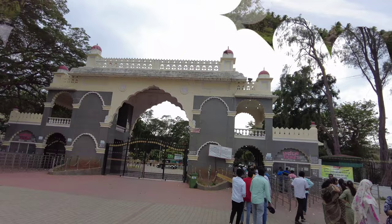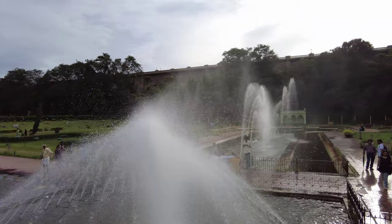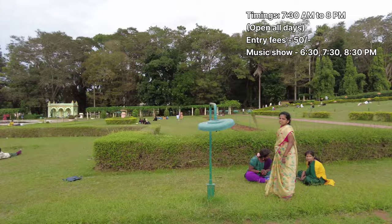KRS Dam is an iconic dam built over the river Cauvery. Visitors can witness the beautiful gardens surrounding the dam. The musical fountain and light show in the evenings are a treat to the eyes. The place remains open every day from 7:30 AM to 8 PM, and over the weekends until 9 PM. The music show happens at 6:30, 7:30, and 8:30 PM on weekends. The entry fee is 50 rupees.